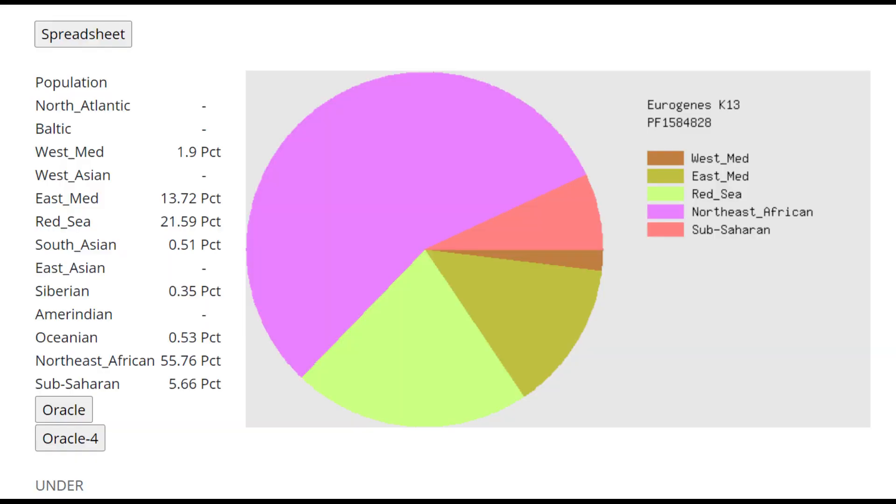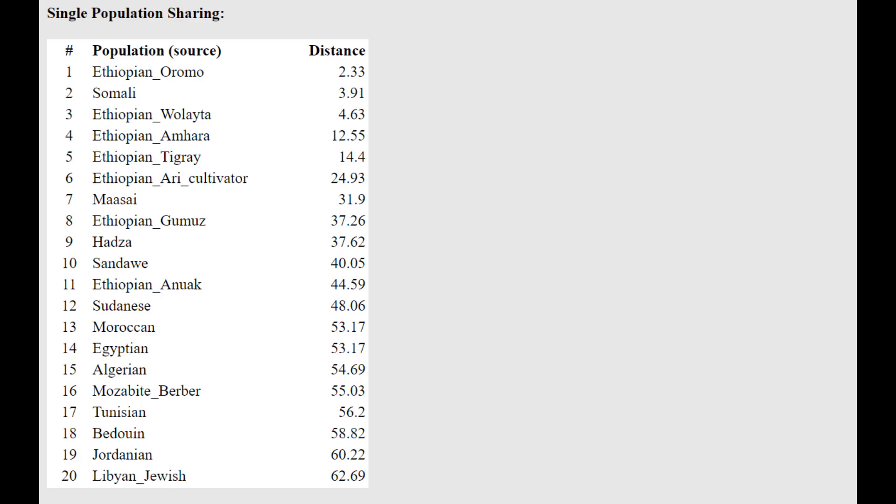With Eurogenes K13, she's mostly scoring Northeast African, but she's also scoring some Red Sea and some East Mediterranean. She's scoring some Mediterranean components which in her case came from the Natufians, and also West Mediterranean which I also think came from the Natufians. She is closest to Ethiopians from Oromo here, followed by Somali — so closest to East Africans.